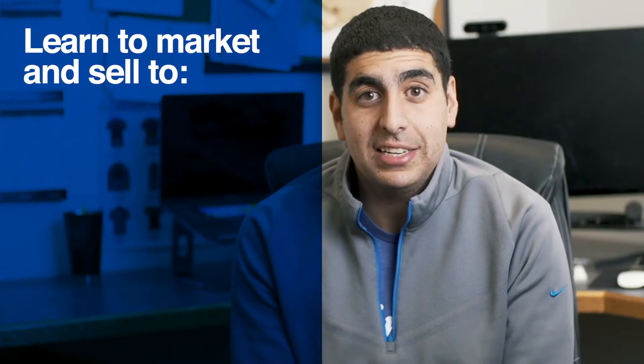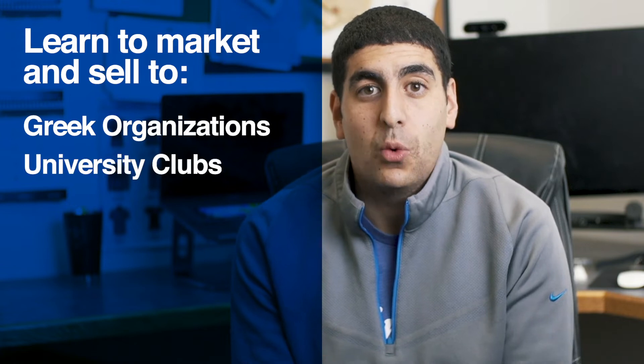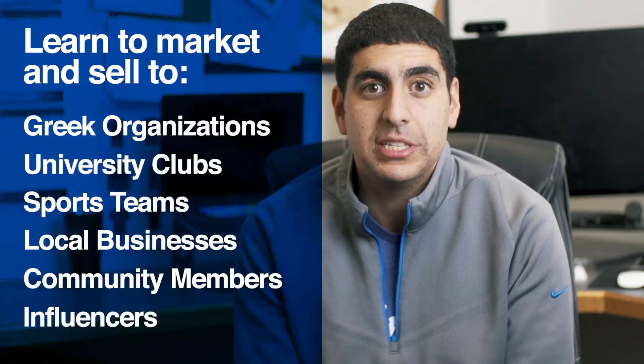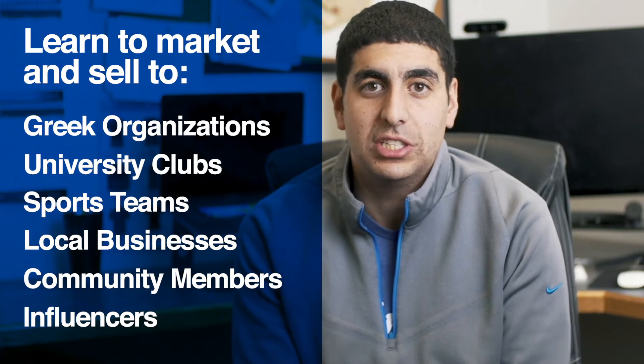The student designer program is a unique and challenging opportunity where you're both going to learn how to design and sell apparel. It's not going to stop on your college campus — we're going to teach you how to sell apparel both in your hometown, to local businesses, and to organizations on your campus.